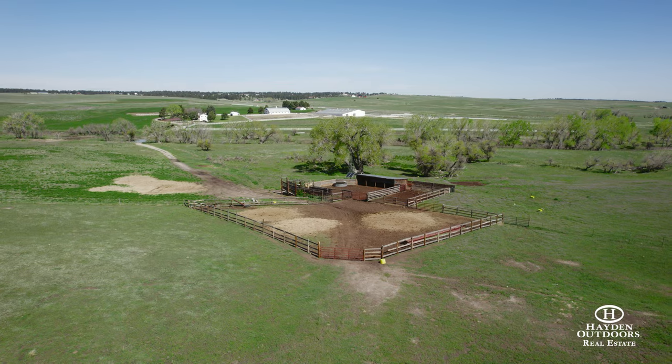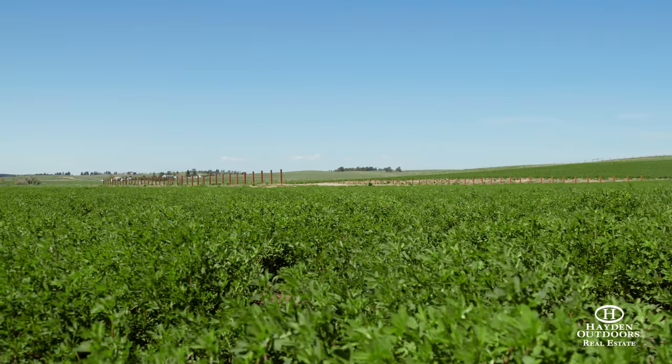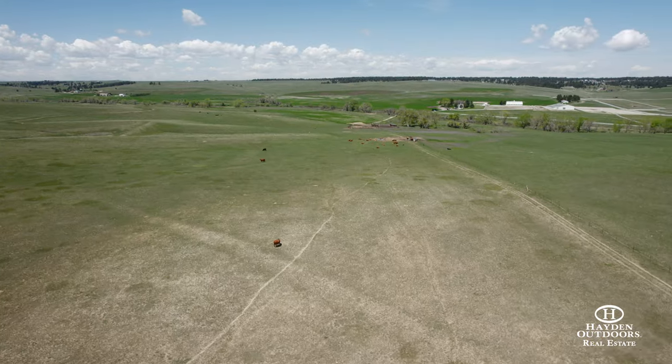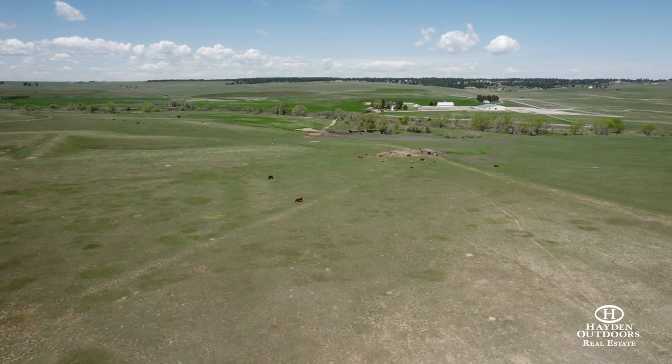The 158 acres of sub-irrigated and dryland alfalfa should produce enough annual hay for boarding horses or wintering cattle. There are no limits to the potential of the Hidden Pines Equestrian Center, as this ranch offers what few others can and leaves little to be desired.